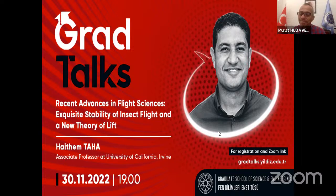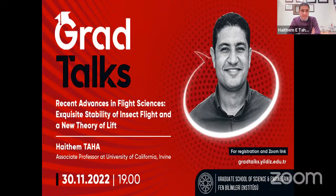Thank you, Murad. Thank you so much for the introduction, and thanks for the invitation. It's really a pleasure to be here and give this seminar. Turkey has a special place in my heart. I always come and stop by, and hopefully maybe we can do it in person sometime soon. Today I will talk about two recent results that came out from our group.